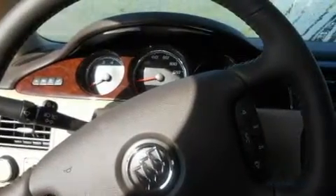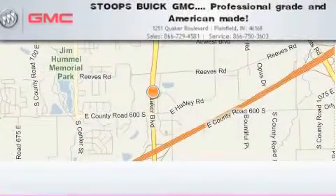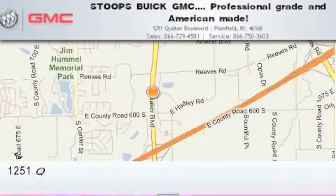Contact us today to schedule your opportunity to see this automobile in person. Stoops Buick GMC is located at 1251 Quaker Boulevard in Plainfield.